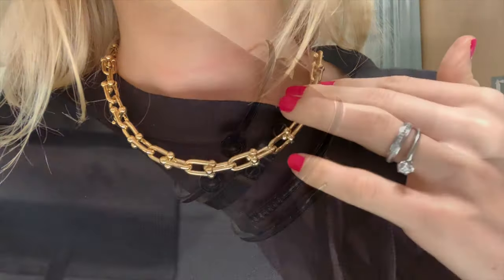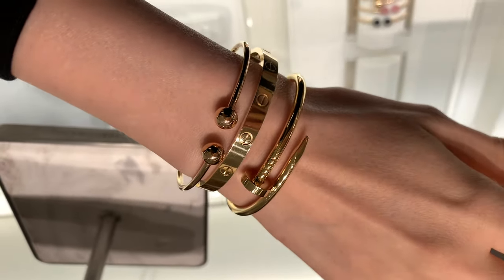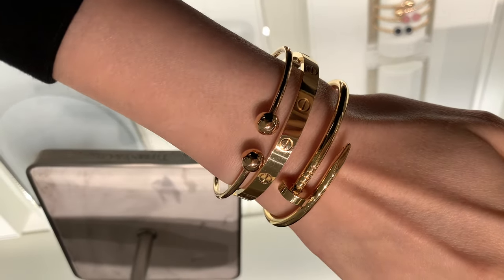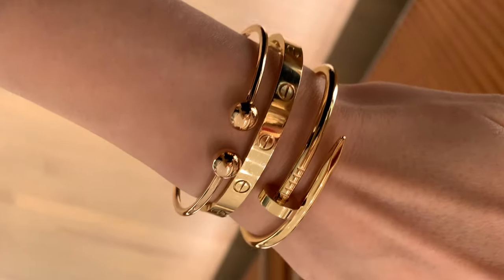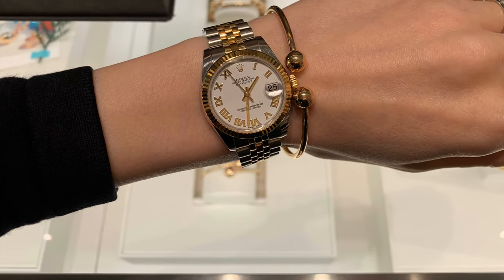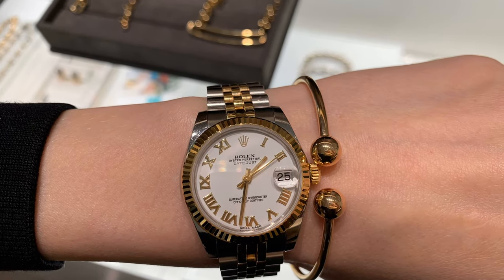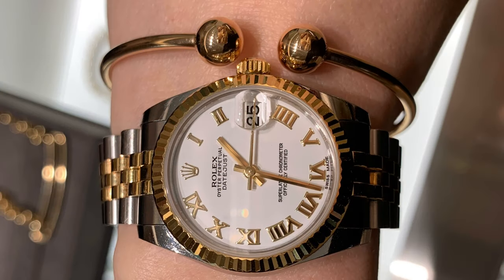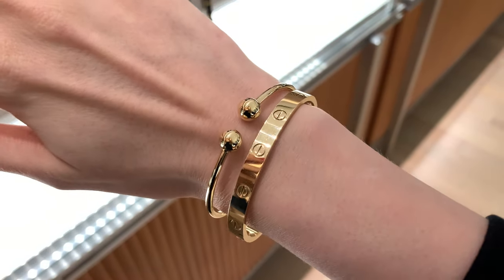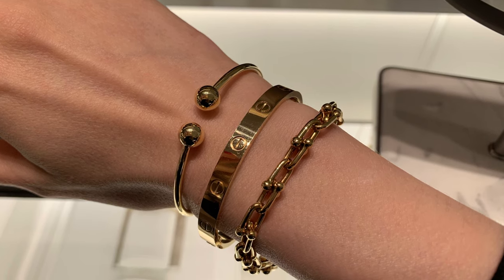I've seen this bracelet so many times; it's quite cute and I think it would look nice with the tag. I could consider getting it. By the way, the price of Tiffany jewelry is a lot more affordable than Cartier — some pieces are like four to five thousand Singapore dollars, while Cartier is eight to nine thousand plus. But I still prefer Cartier; I think it's just timeless designs and I love the way the product feels.